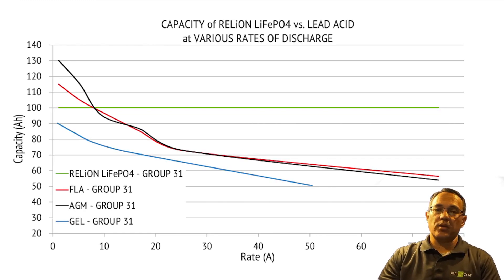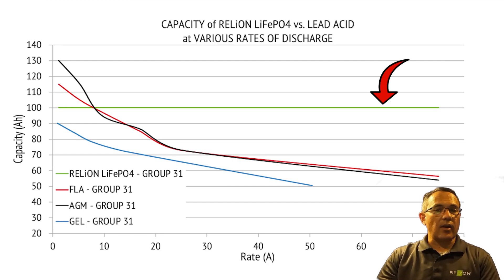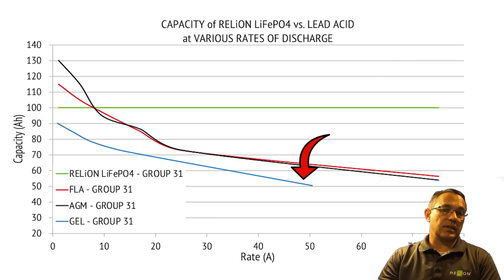Capacity of RelyOnLife PO4 versus lead acid at various rates of discharge. With lithium, what you put in is what you get out regardless of how fast you do it. Looking at the capacity at various rates — green line — an RB100 will provide 100 amp hours whether you discharge at 10 amps or 100 amps. The only variable is how long the battery will take to fully discharge. In comparison, discharging a lead acid battery at higher rates can result in a 30-40% reduction in capacity. This is why most of the time you can get away with about half the amount of lithium capacity compared to lead acid.